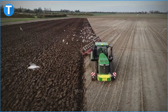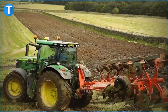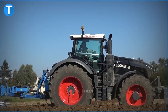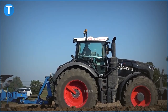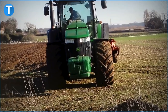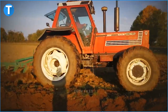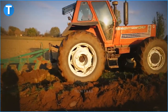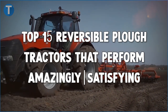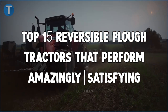Ploughing is simply the process of loosening and digging up the soil with the employment of a plough. It is mostly used to uproot weeds and aerate the soil. A tractor is a reversible farming vehicle with the purpose of mechanising common agricultural procedures such as ploughing. In today's video, we will be looking at the top 15 reversible plough tractors that perform amazingly satisfying.